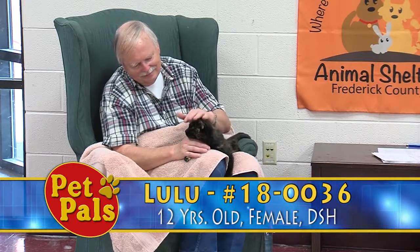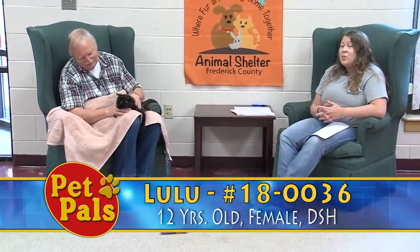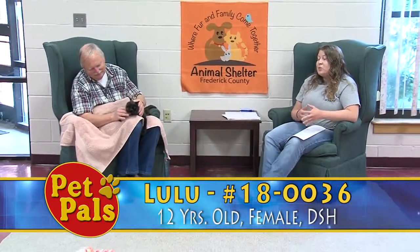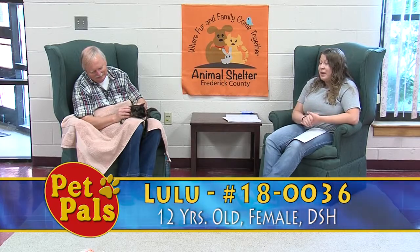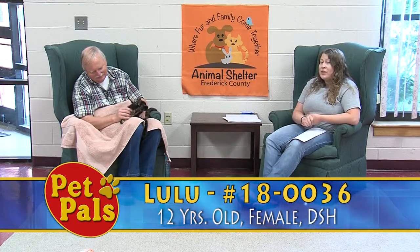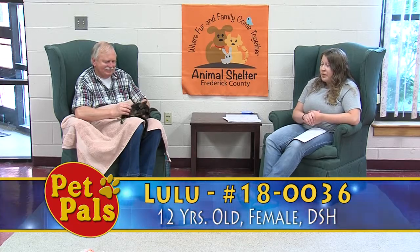They're not going to get the zoomies as frequently, they're not going to be up all night like a kitten. It really just depends on what you're looking for. Some people want that high energy and some people just want a nice quiet companion. And if you're looking for a nice quiet companion, Lulu and some of the older cats we're showing today are going to be fantastic pets for you and your family.